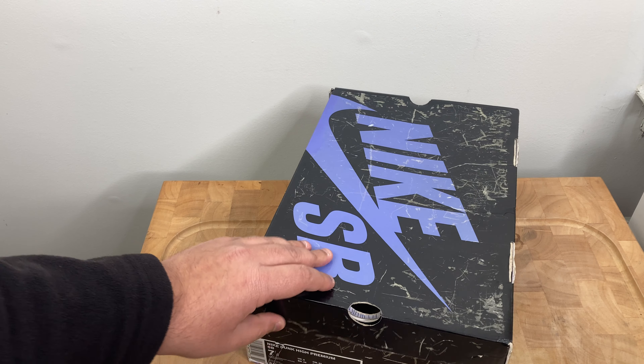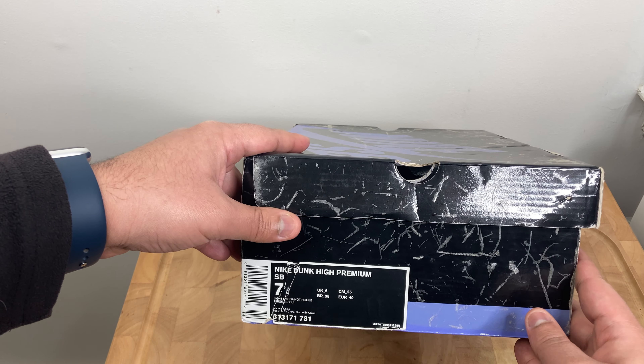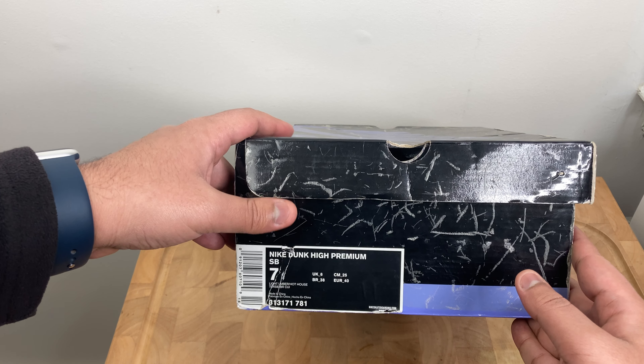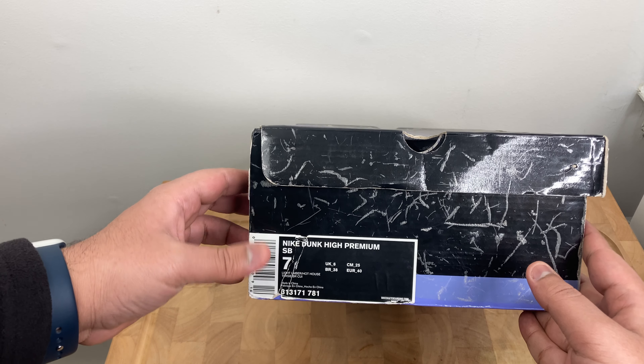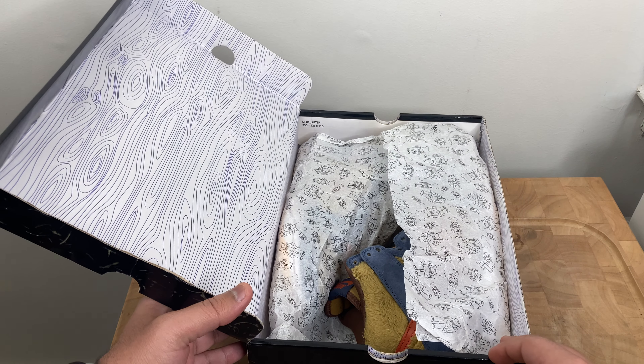This is the label for the shoe — the Nike Dunk High Premium SB in a size 7. Here's the style code and barcode. Let me go ahead and open it up.